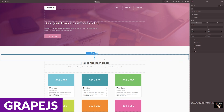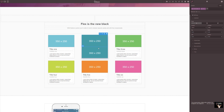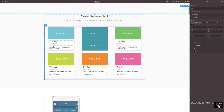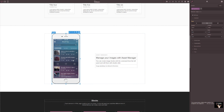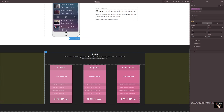And finally, we have Grape.js. Grape.js is a versatile web builder framework designed to help users create and manage HTML templates without requiring extensive coding knowledge. It boasts a user-friendly drag-and-drop interface, enabling seamless editing and layout customization. Its component-based architecture allows users to create reusable content blocks, streamlining the design process and ensuring project consistency. The framework supports responsive design, ensuring websites look great on any device, and includes built-in tools for managing styles and assets, simplifying the web development workflow.